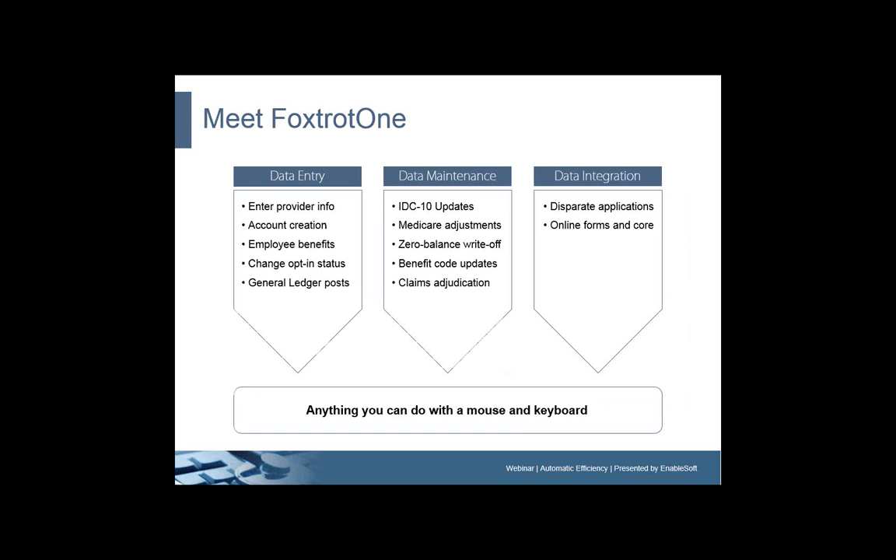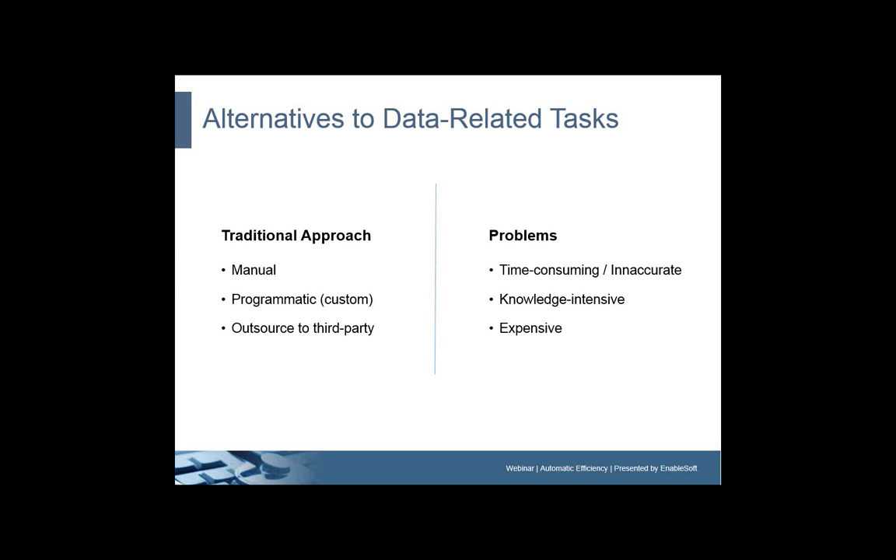What else does Foxtrot 1 do? We really say that Foxtrot 1 can automate anything you do with a mouse and a keyboard. When we talk specifically about the activities that our Foxtrot 1 digital employees perform, we're talking about data entry, data maintenance, and data integration — things like entering provider info, creating accounts, updating employee benefits, ICD-10 updates, claims adjudication, and integrating disparate platforms. There really is no limit to the types of data-related tasks that can be automated with Foxtrot 1.